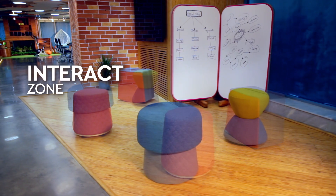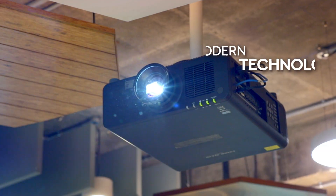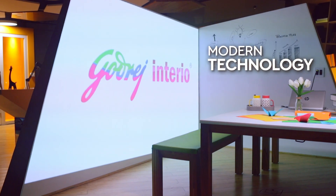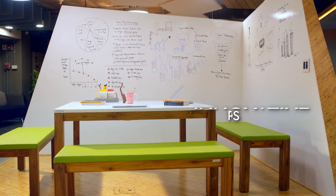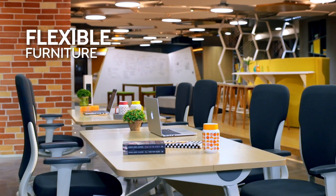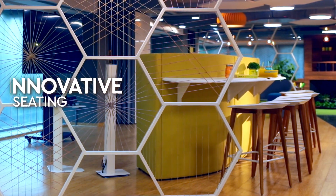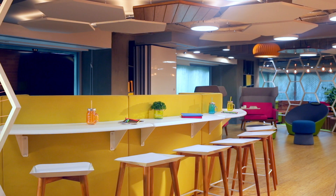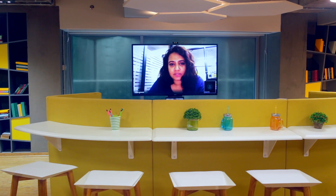The Interact zone is where new knowledge is developed and shared through a creative approach. With the help of modern technology elements and desired furniture, innovative room backgrounds are created which provide a value-rich experience. Flexible furniture showcases the agile workspace concept. Conference and training rooms with innovative seating approaches — like high-powered stool seating from outside and sofa seating inside — provide a new dimension to the utilisation of spaces.